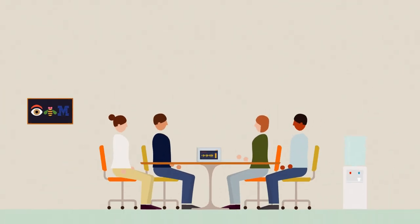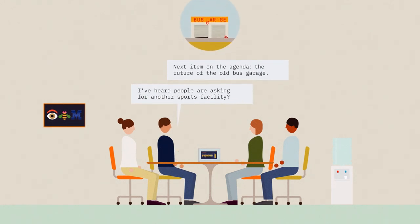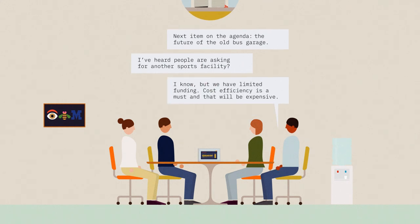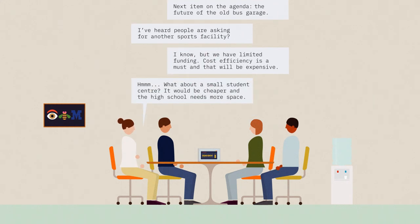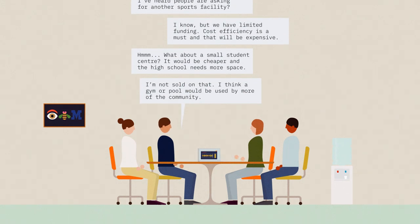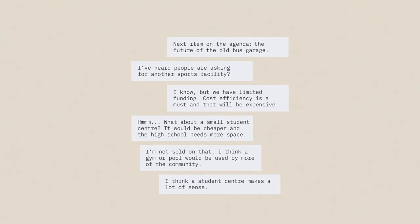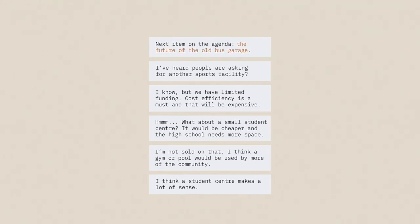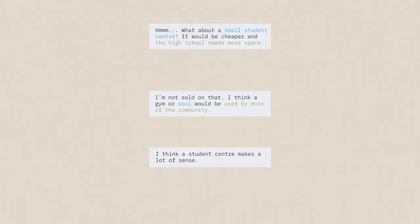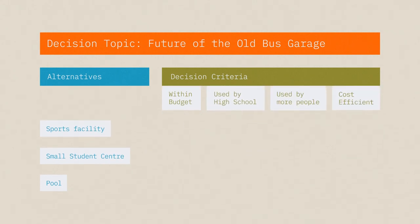Imagine a group discussing a decision. It listens, picks out all the information that is relevant to the discussion, and classifies each element as a topic, a criterion, or an alternative. Next, it organizes the information, summarizing the desired criteria, the possible options, and outlines how they relate.